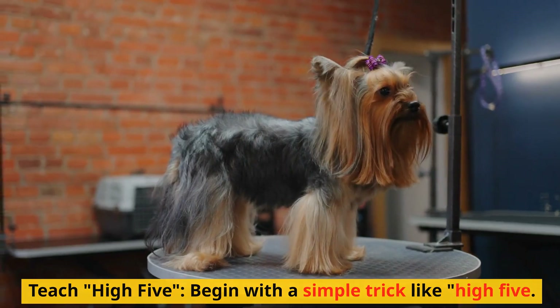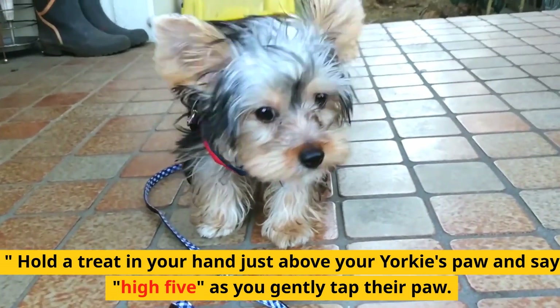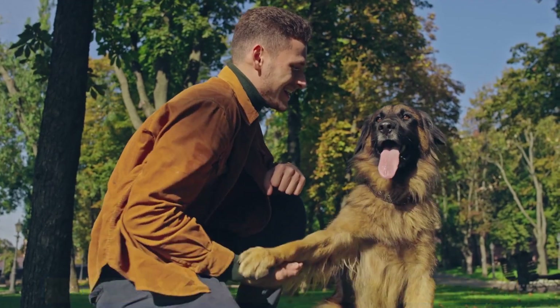Teach high five. Begin with a simple trick like high five. Hold a treat in your hand just above your Yorkie's paw and say 'high five' as you gently tap their paw. Reward them with a treat when they lift their paw.